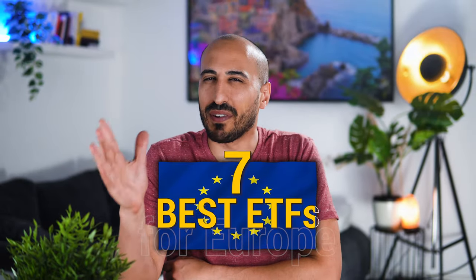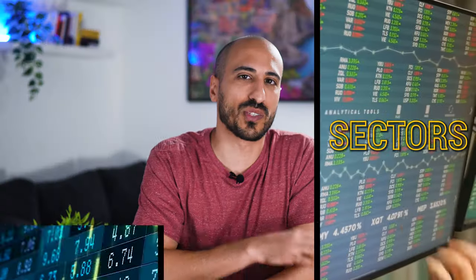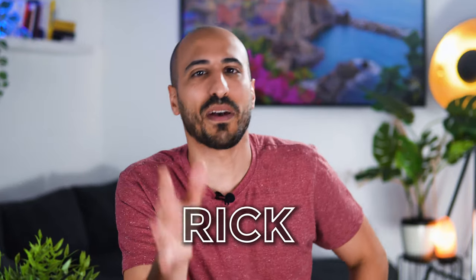In this video, we're going to list the seven best ETFs for European investors. We're going to include ETFs based on the US, developed markets, emerging markets, different sectors, and company sizes — basically, ETFs for all tastes. My name is Rick, your Italian investor, and in my videos I always try to give the best European alternative to the American ETFs I talk about.